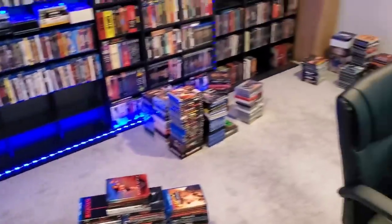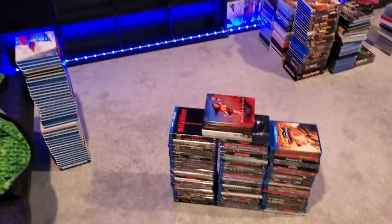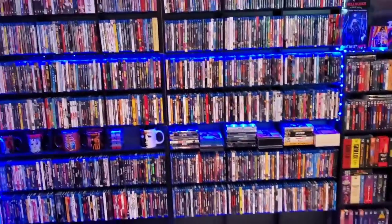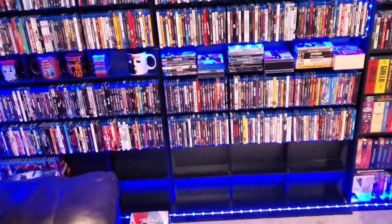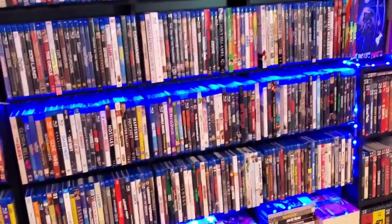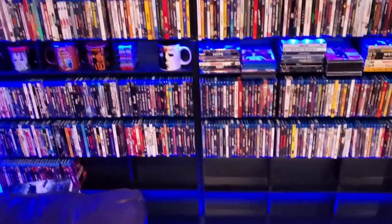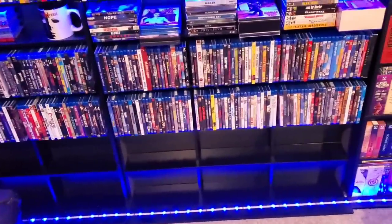Quick update — it might not look like I've done too much but I've gone through all of my Blu-rays and taken out all the duplicates and stuff I no longer need. I had to make some really tough choices. I moved up all the Blu-ray overstock from the past year that I hadn't integrated. Now all my Blu-rays are in alphabetical order again, including everything I've gotten over the past year. These two shelves are for Blu-rays only — no 4Ks, no steelbooks, no boutiques.